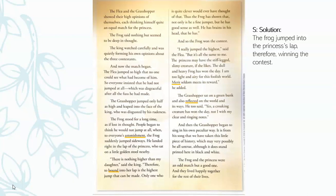'There is nothing higher than my daughter,' said the king. 'Therefore, to bound into her lap is the highest jump that can be made. Only one who is quite clever would ever have thought of that.' Thus, the frog has shown that not only is he a fine jumper, but he has good sense as well — he has brains in his head. And so the frog won the contest. 'I really jumped the highest,' said the flea. 'But it's all the same to me. The princess may have the stiff-legged slimy creature if she likes. The dull and heavy frog has won the day. I am too light and airy for this foolish world. Merit seldom meets its reward.'